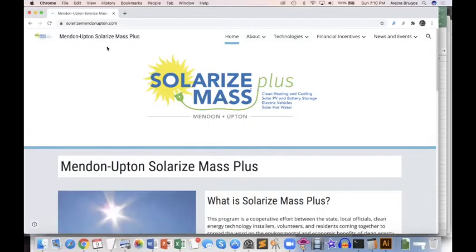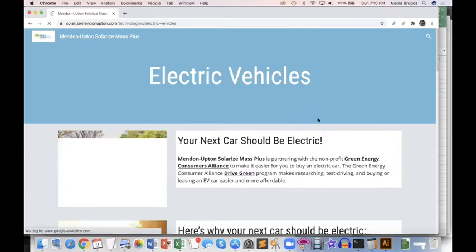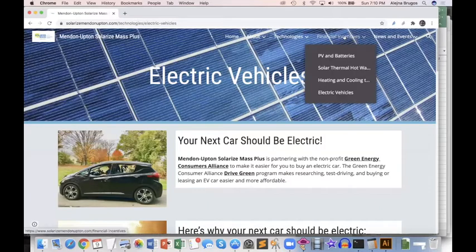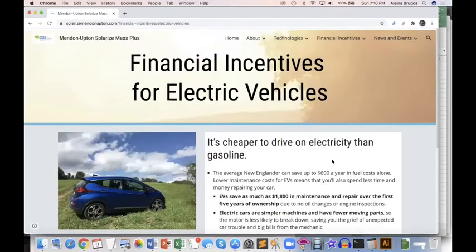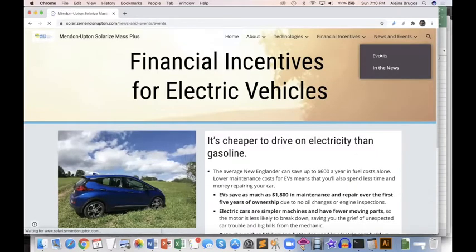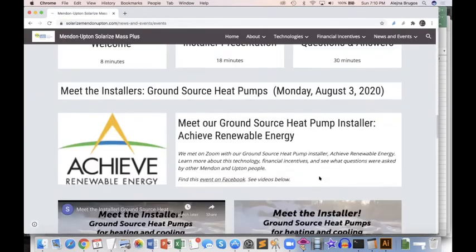Here is our website, SolarizeMendenUpton.com. We've got a lot of tabs here for each of the six technologies that we offer. Tonight we're talking about electric vehicles, so I'll show you that tab. We also have pages about the financial incentives — there are a lot of good financial reasons to adopt these green technologies. For example, if you want to find out how you can save money and why it's cheaper to drive an electric vehicle, we've got a lot of information here. We also post information about our upcoming events and videos of completed events.